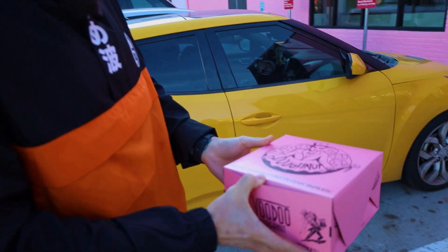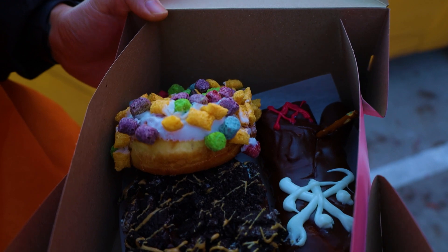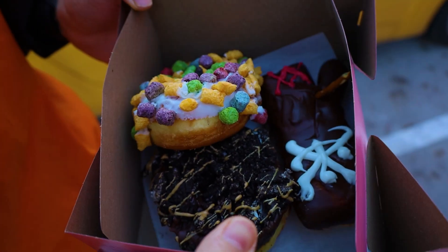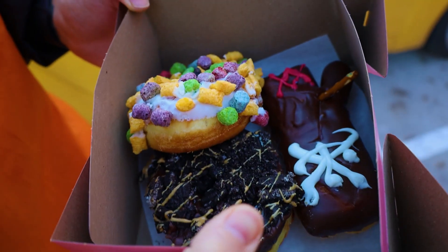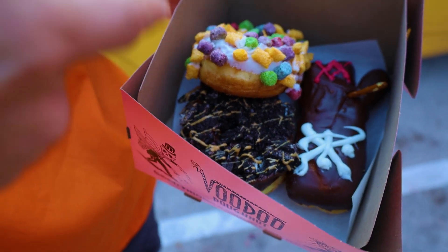Just came to Voodoo Donuts. Got their most popular ones that everybody talks about online. That's the Captain My Captain, which is like Captain Crunch with your standard glazed donut, we got the Voodoo Doll right here, and then we got the Old Dirty Bastard.